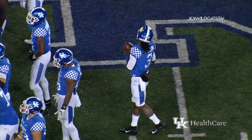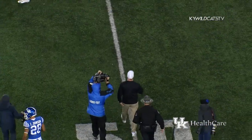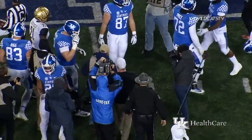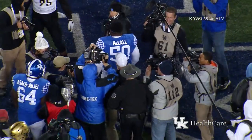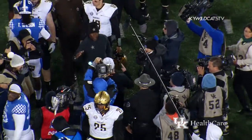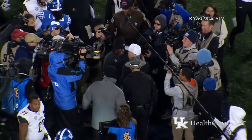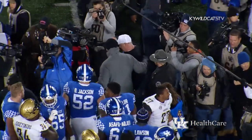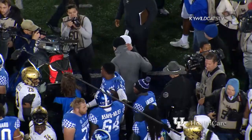He drops and takes a knee. That's it! Kentucky is going to get out of here with a homecoming victory, hard fought though it was. An amazing Kentucky defense and the running of Benny Snell rallying Kentucky to a 14-7 win. Wildcats improve to 6-1, 4-1 in the SEC. Kentucky 14, Vanderbilt 7.